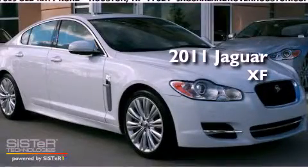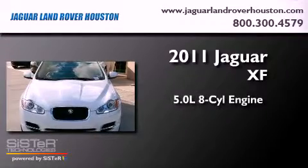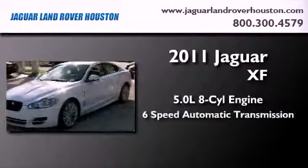This is a brand new 2011 Jaguar XF. It features a 5.0 liter 8-cylinder engine and a 6-speed automatic transmission.